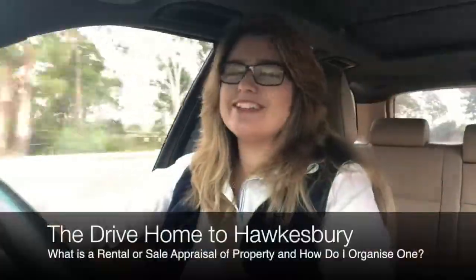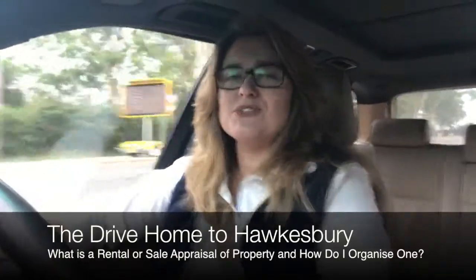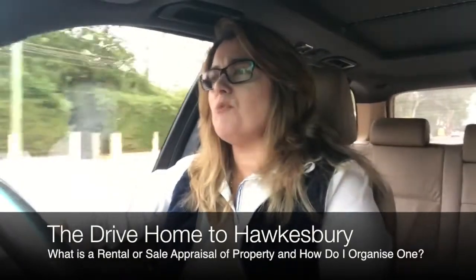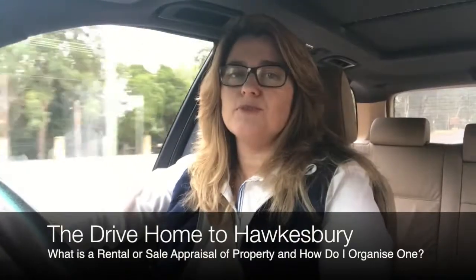Good morning, good afternoon, or good evening, depending on what time you're listening to this video. I'm Rachel Goldsworthy and welcome to The Drive Home to Hawkesbury. Today I wanted to cover off on the topic of rental or sale appraisal.